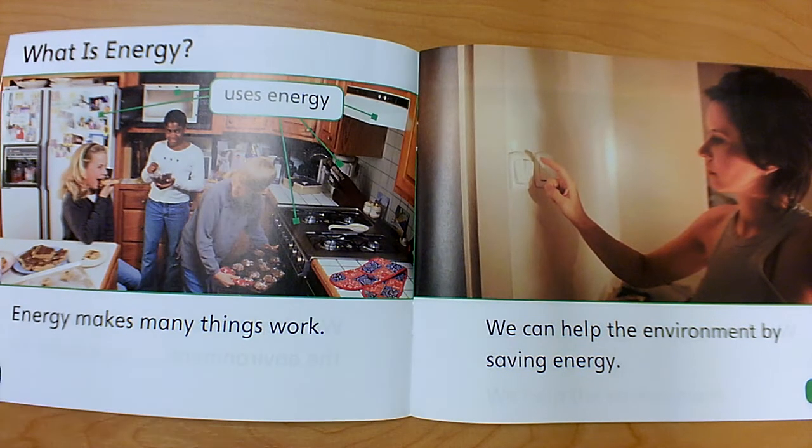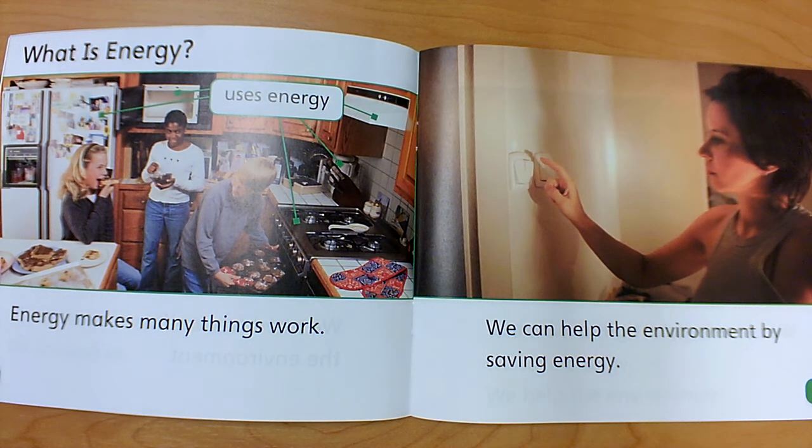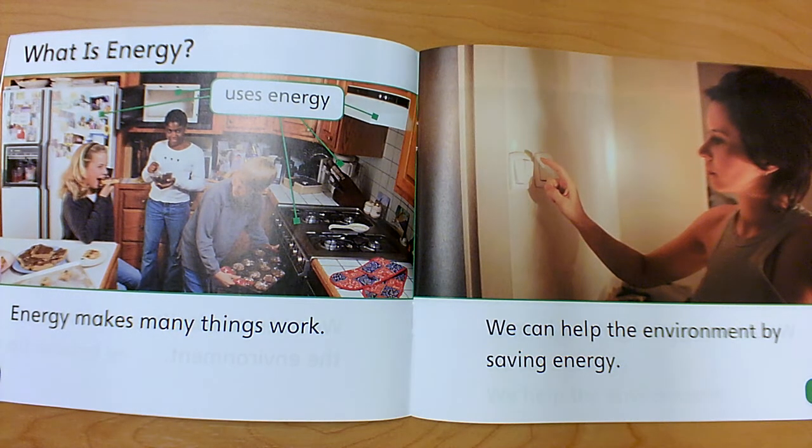What is energy? Energy makes many things work. It's like electricity — electricity uses energy, and so all of these things in our homes use energy. We can help the environment by saving energy or saving electricity.